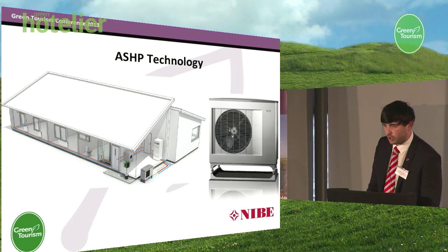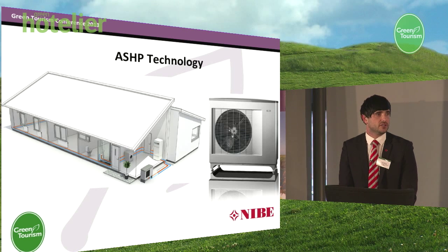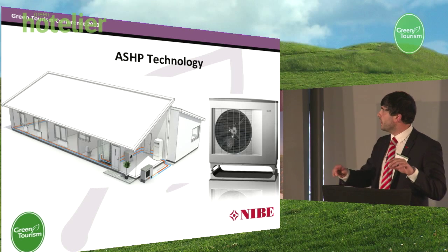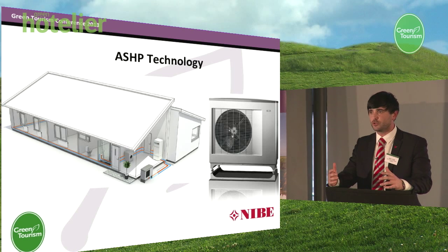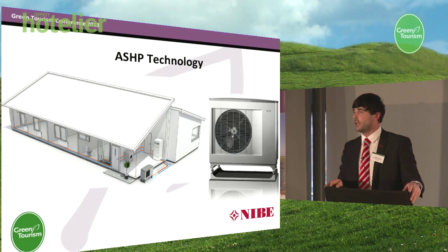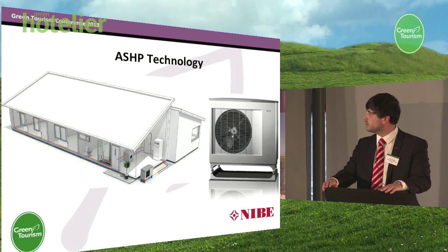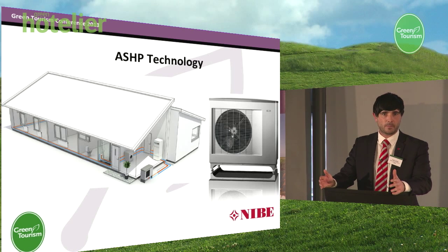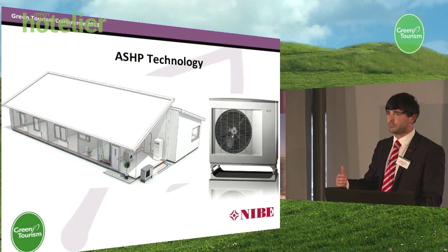Probably the most common technology you will see in the UK market today is air source heat pump technology. An air source heat pump is designed to take heat energy from the ambient air, concentrate this, and utilise it for heating and hot water within our buildings. The biggest advantage is that the capital cost for investment tends to be lower than other heat pump technologies. The disadvantage is that we are governed on efficiencies by the ambient air temperature — the colder it is outside, the less heat energy there is to absorb. So with an air source heat pump, your efficiencies in the winter will be a lot less than they are in the summer.